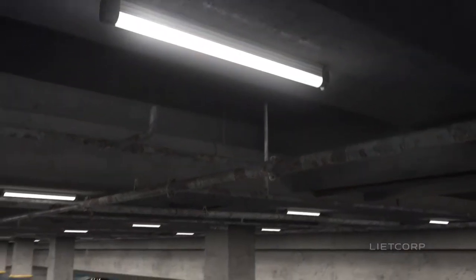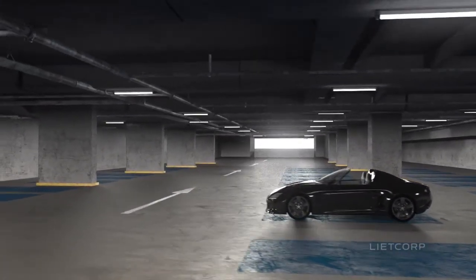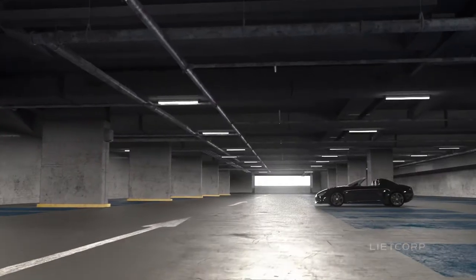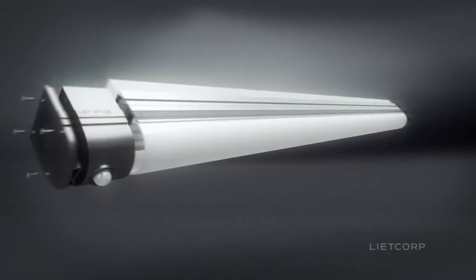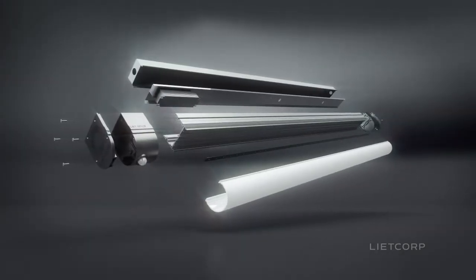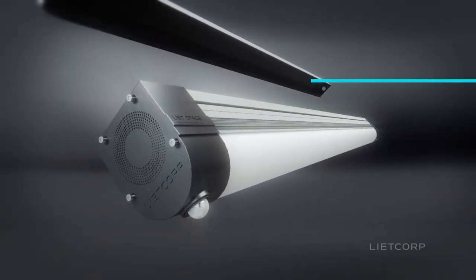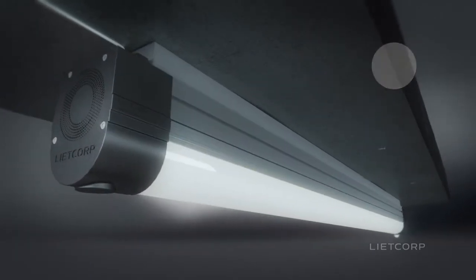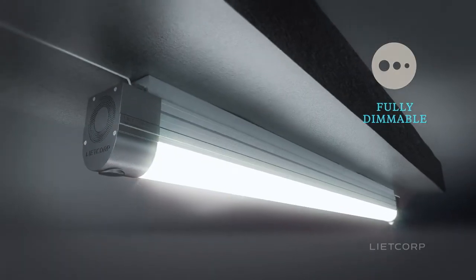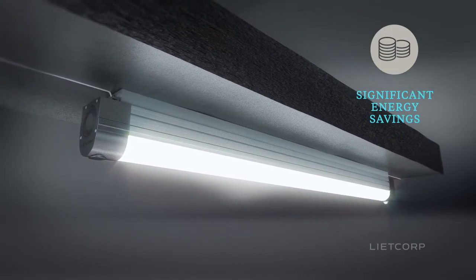LightSpace is a vandal-resistant IP65 rated utility light fitting suitable for car parks, industrial areas and circulation areas. Designed to be resilient and long-lasting with an extruded aluminium body and a polycarbonate diffuser, LightSpace is a fully sealed unit with a high bright output. It has a 5-minute install and is then maintenance-free, comes in 4- and 5-foot solutions, is fully controllable, and delivers maximum energy savings of up to 70% on T8.